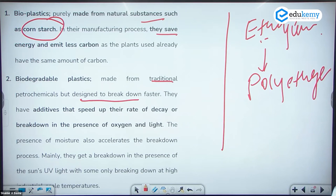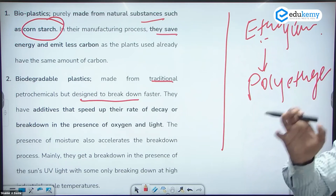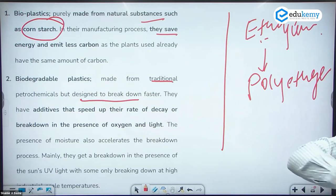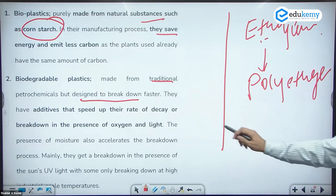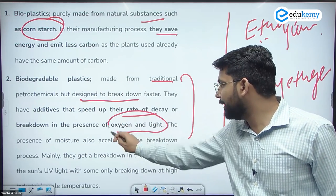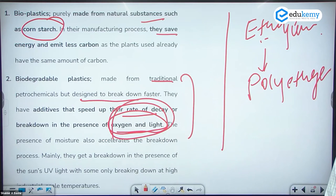Biodegradable plastics can be degraded more easily in the environment compared to polyethylene. Polyethylene is a polymer, which is why it is very harmful for the environment — it cannot be degraded into small particles for hundreds of years. Biodegradable plastics have additives that speed their rate of decay, breaking down in the presence of oxygen and light. This is the major difference between regular plastics and biodegradable plastics.